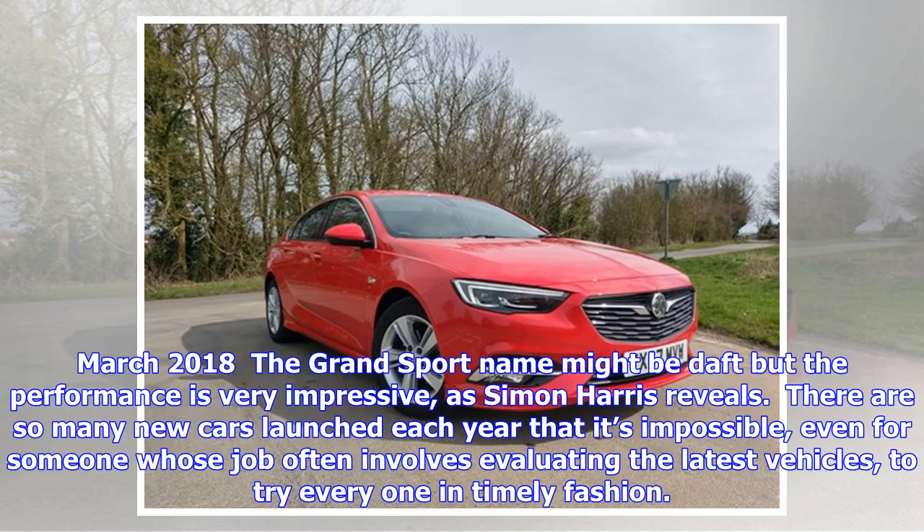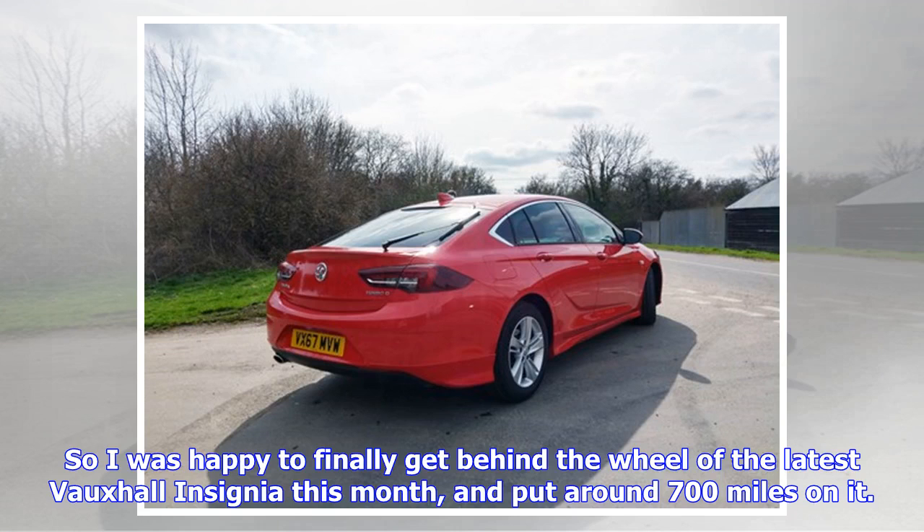The Grand Sport name might be daft but the performance is very impressive, as Simon Harris reveals. There are so many new cars launched each year that it's impossible, even for someone whose job often involves evaluating the latest vehicles, to try every one in timely fashion. So I was happy to finally get behind the wheel of the latest Vauxhall Insignia this month, and put around 700 miles on it.